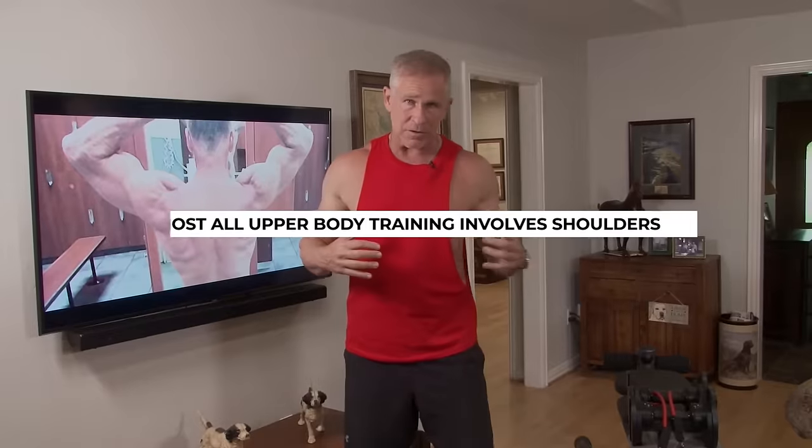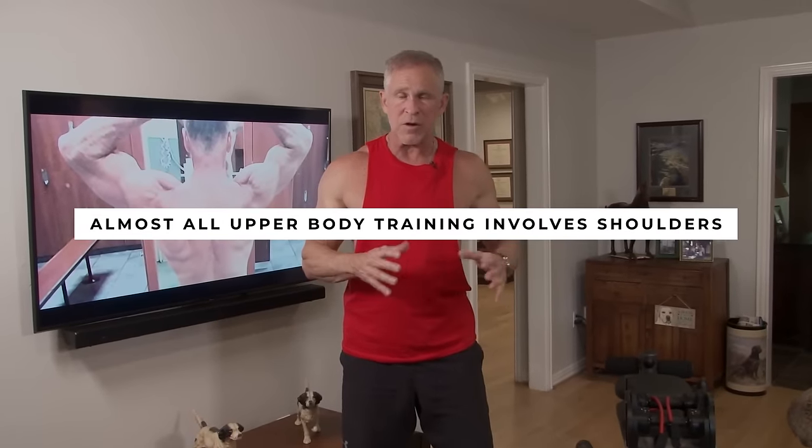Shoulders are really important for several reasons. First of all, pretty much any exercise you do for your upper body involves your shoulder to one degree or another. We want to have good, strong, sturdy shoulders so that we can lift heavier weights when we're doing our chest, our back, our biceps, our triceps. The shoulders are involved even as stabilizers in a lot of different movements for other muscle groups.